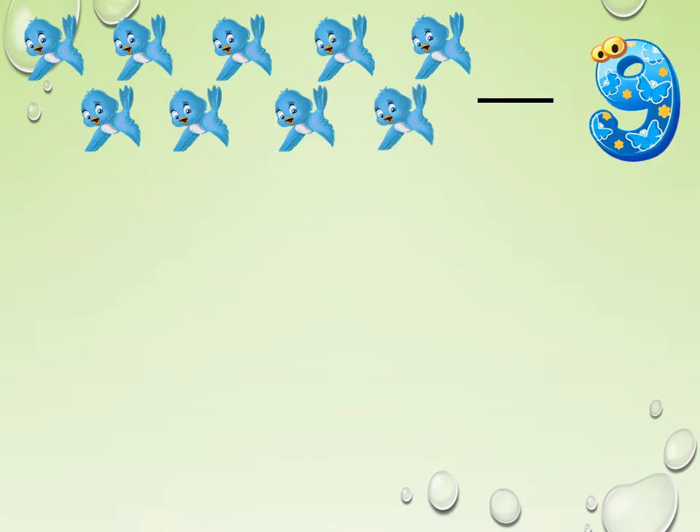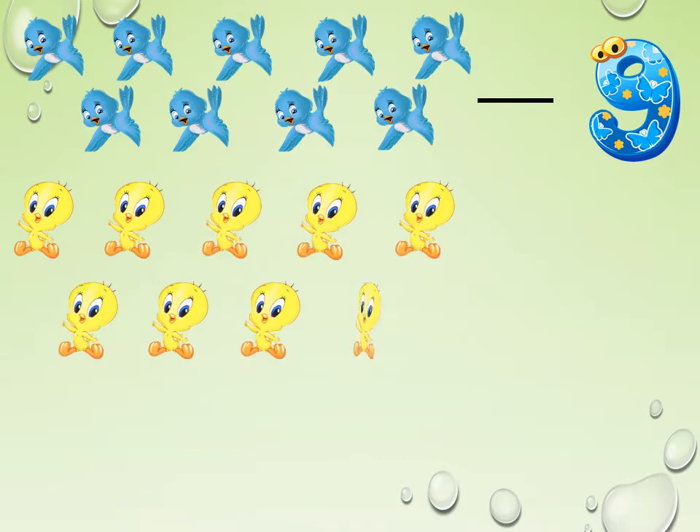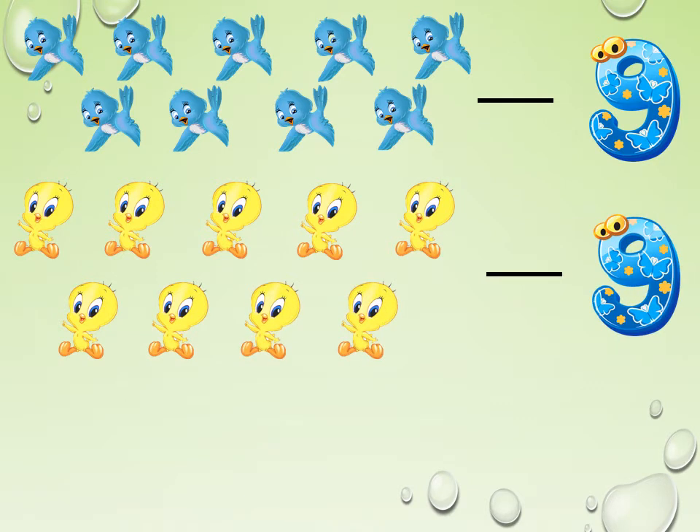Look at these little birds: 1, 2, 3, 4, 5, 6, 7, 8, 9. How many birds do we have here? 9 birds. Look at the tweeties here: 1, 2, 3, 4, 5, 6, 7, 8, 9. How many tweeties do we have here? 9.